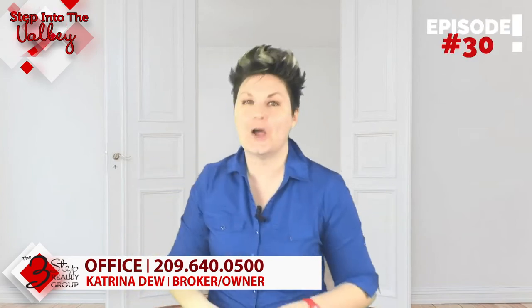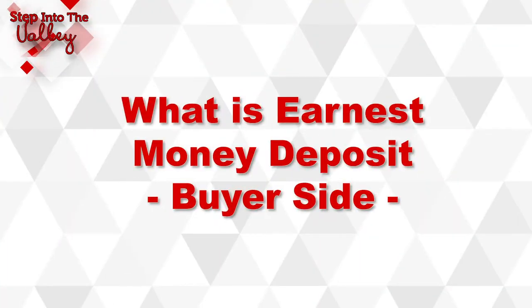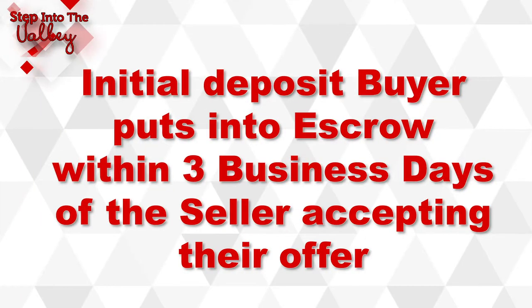It's Katrina Dew here, welcoming you to Step Into the Valley with the Three-Step Realty Group. In today's episode, we're going to talk about what is earnest money deposit from the buyer side. A quick description: earnest money deposit is the initial deposit you, as the buyer, deposit into the escrow account within three business days of the seller accepting your offer.